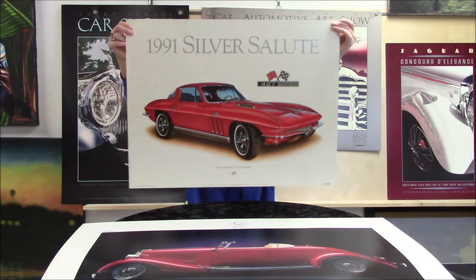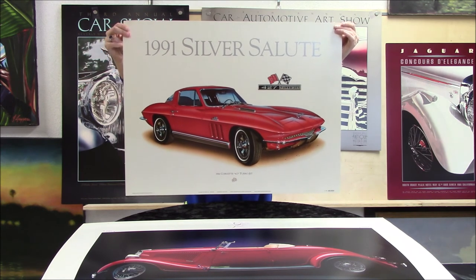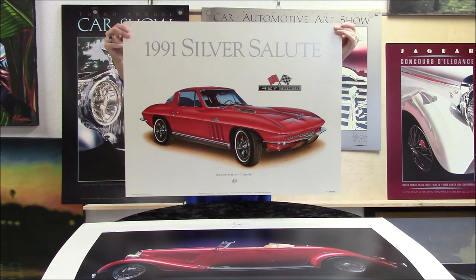And here is my personal favorite. This is a 1966 Red Corvette, a 427 Turbojet. Really beautiful. We only have two left of this one.